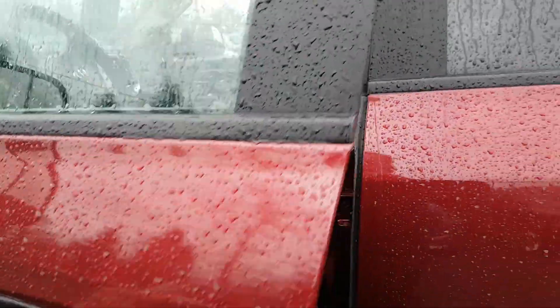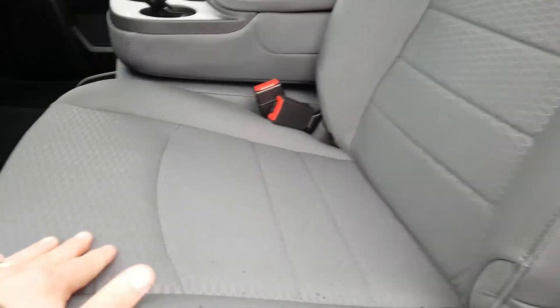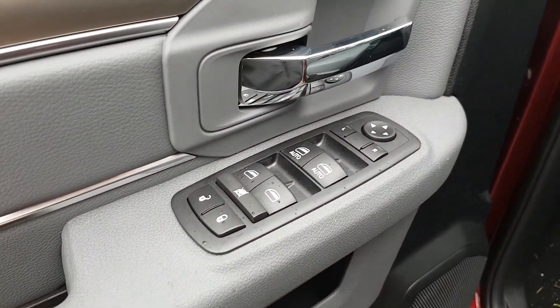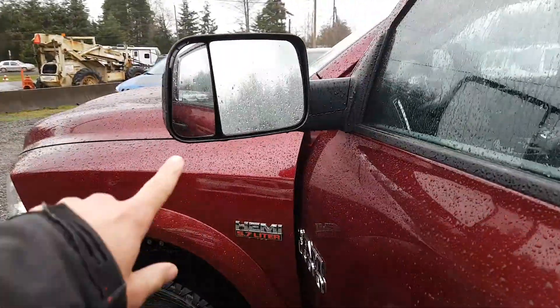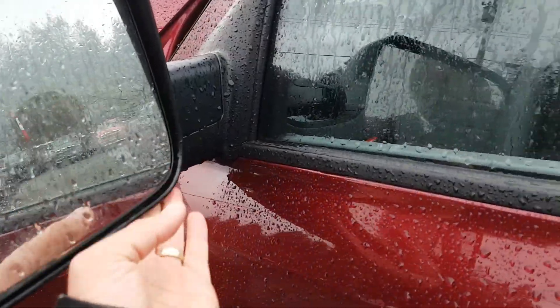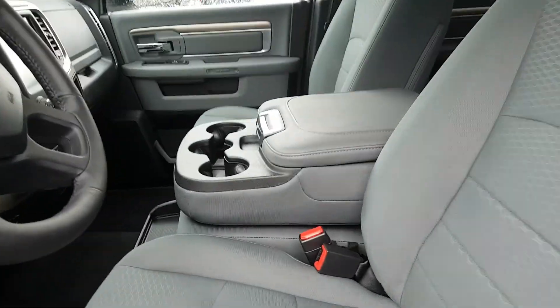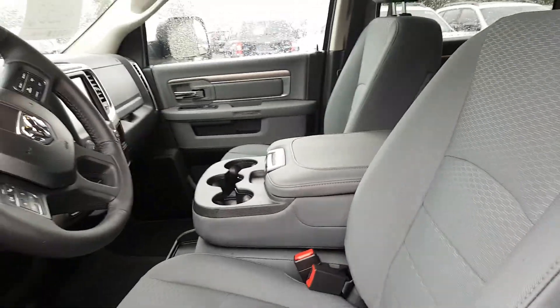On the inside of the truck, there's a nice two-tone cloth interior. On the side, you do have your power windows and locks with automatic express up and down. You lose the power folding mirror feature because of the towing mirrors on this truck — if they weren't tow mirrors, they would be power folding mirrors as well.